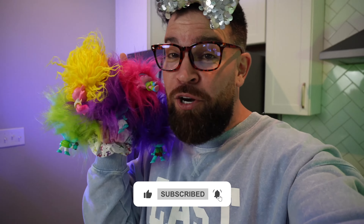Be sure and subscribe to the channel and give this video a big ol' thumbs up if you've had a good time. And always turn on all bell notifications — that way you know every single time me and my little troll friends post a brand new video! I'll see you later! Bye, everybody!